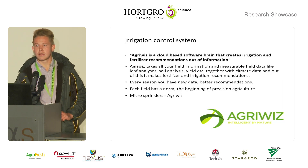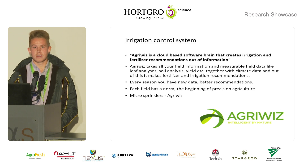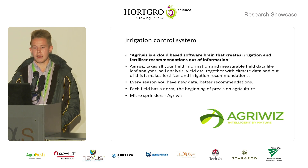The irrigation control system I'm using is AgriWiz, a cloud-based software platform that creates fertilizer and irrigation recommendations from collected information.